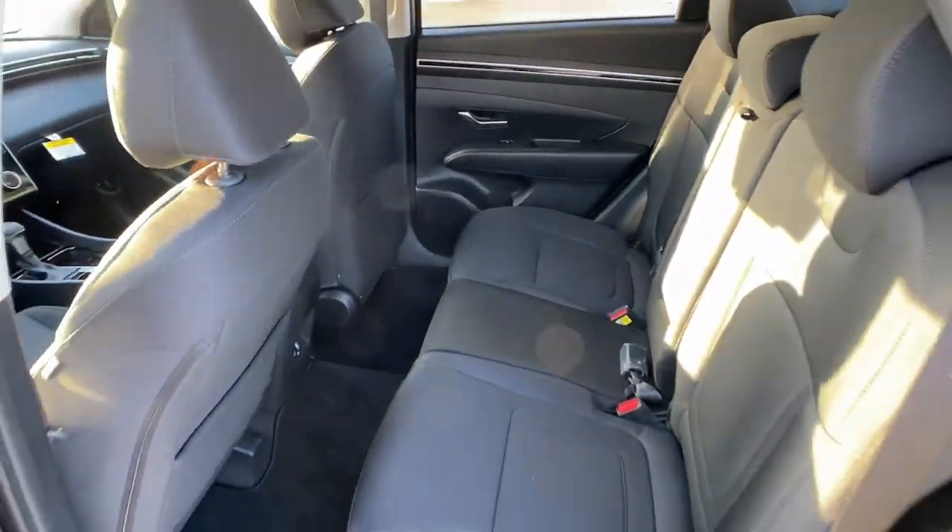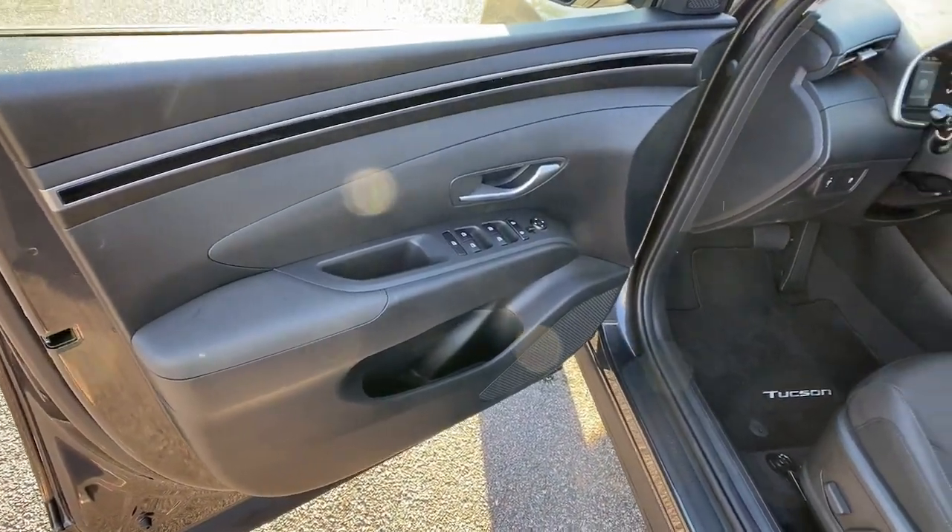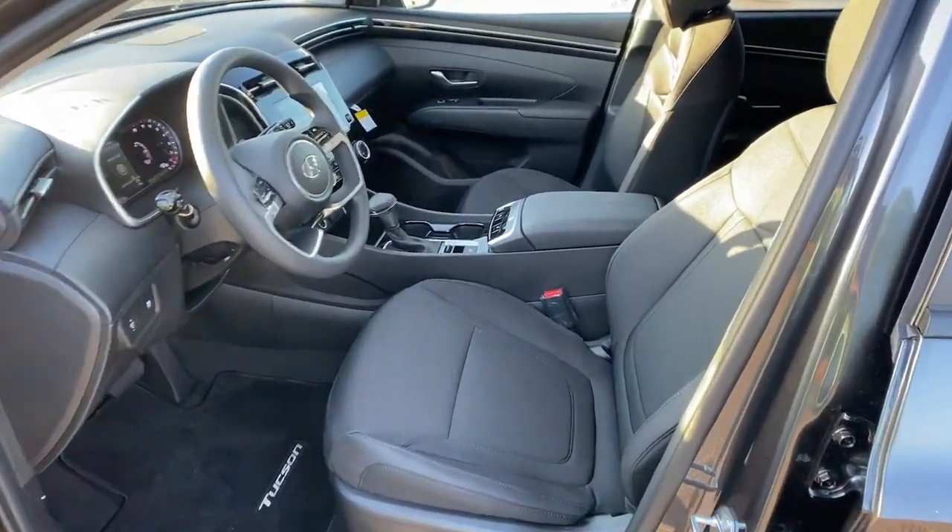Choose the Tucson. Treat yourself to a test drive today. Our staff will toss you the keys and give you an outstanding customer experience.